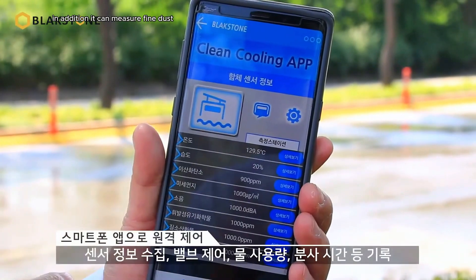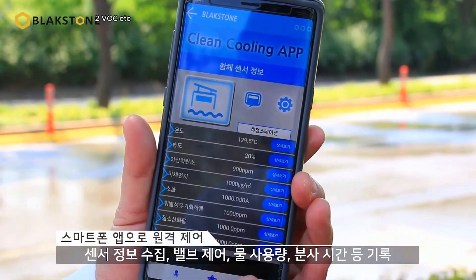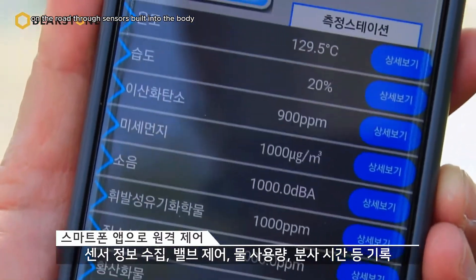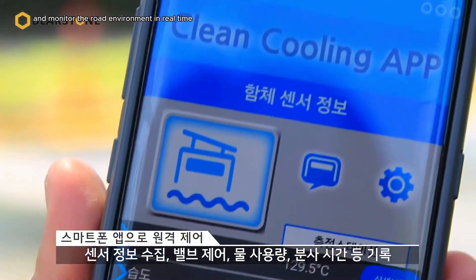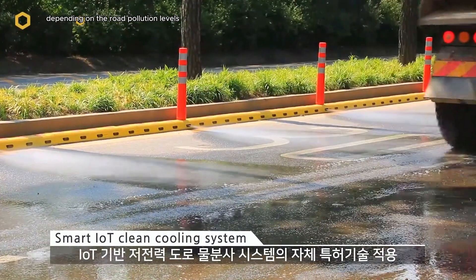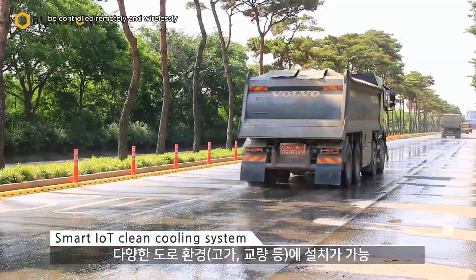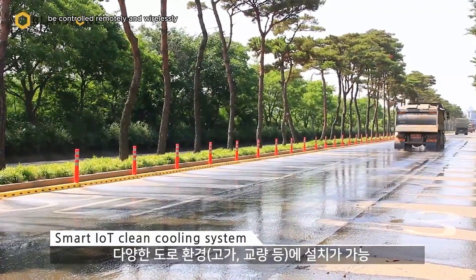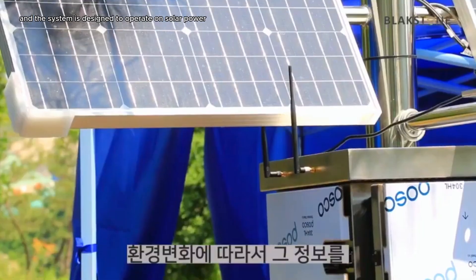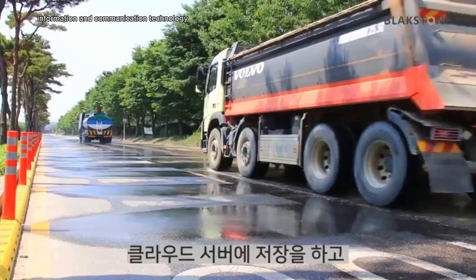In addition, it can measure fine dust, temperature and humidity, noise, CO2, VOC, and more on the road through sensors built into the body, and monitor the road environment in real-time, automatically spraying water depending on road pollution levels. If necessary, the valves can be controlled remotely and wirelessly via a smart application, and the system is designed to operate on solar power using low-power information and communication technology.